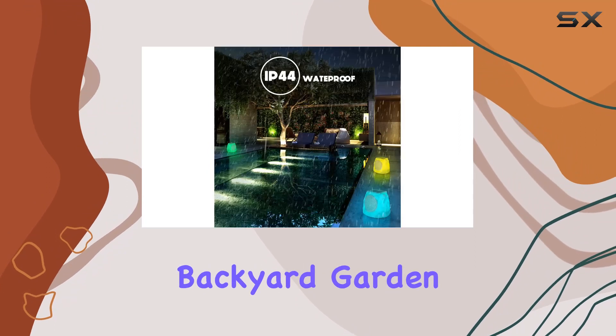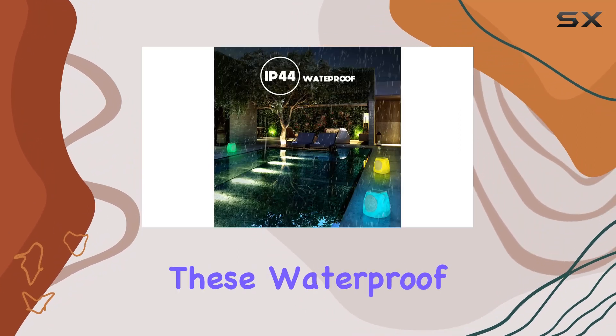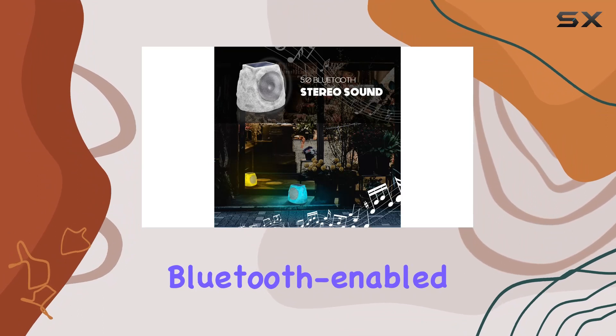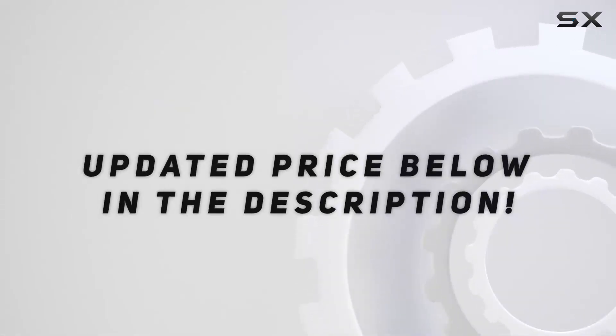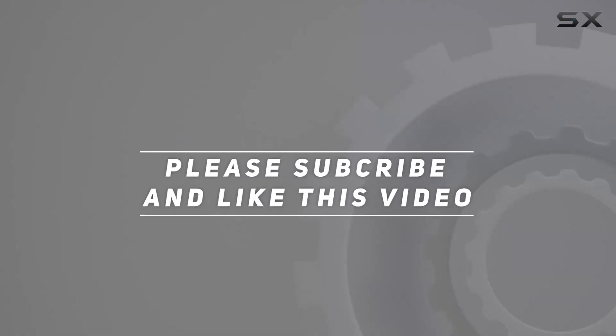Unleash the power of music in your backyard, garden, or patio with these waterproof, solar powered, Bluetooth enabled gems. Check out the video description for updated pricing, and thank you for watching.